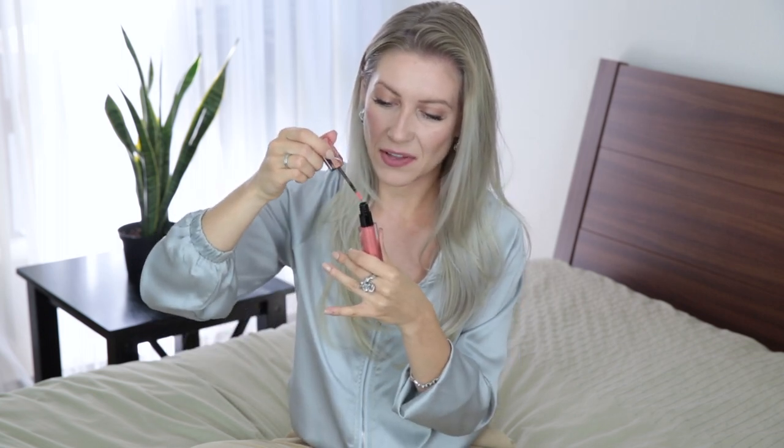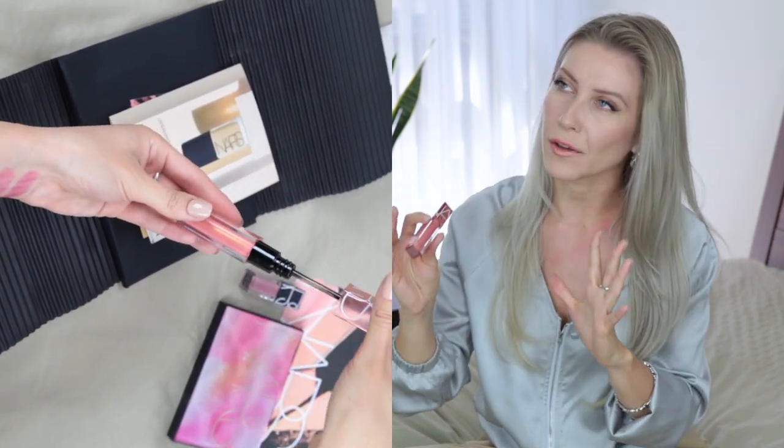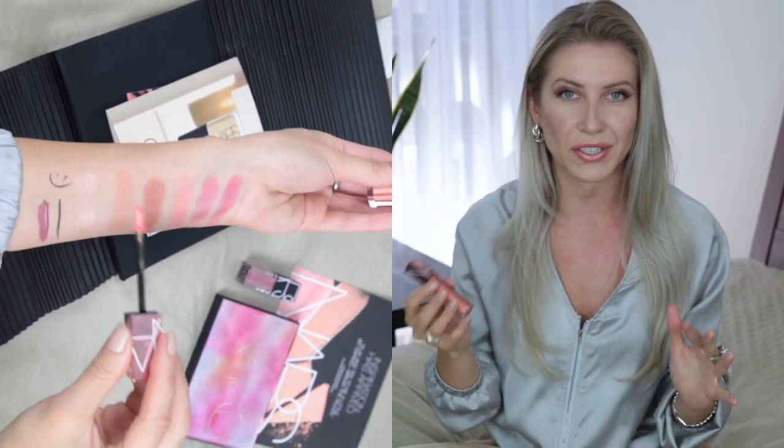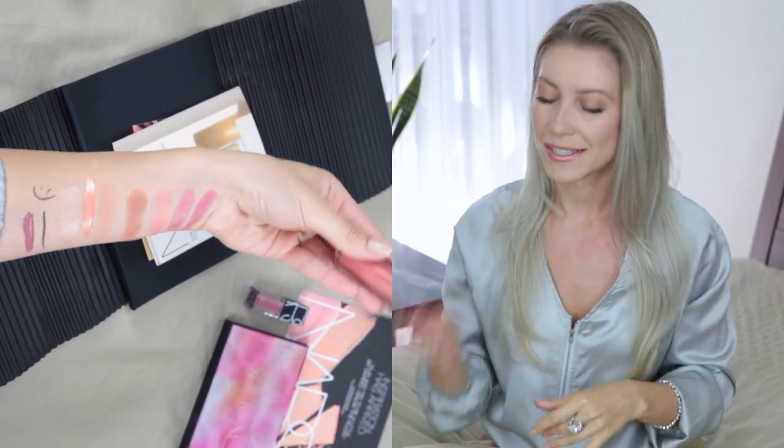Let's see how this lip gloss looks — I'm gonna apply it. Look at that shade! It has this orangey, gold, pinkish color. I really love it; it's so beautiful. I think it will go amazing for summer because it has this kind of goldish warmth. The texture is very nice too — soft, smooth, feels like silk on the lips. It looks different from different angles: from one angle it looks pinkish, from another orangey, and from the center it looks like a goldish shimmer shade. I adore this one.